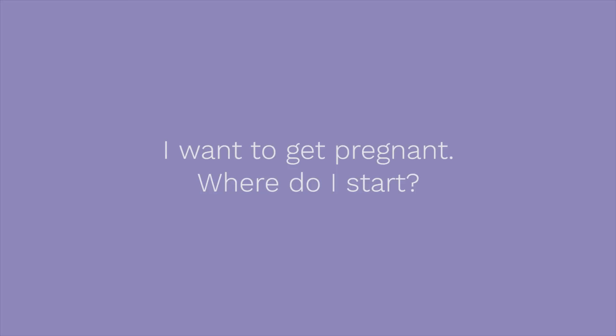Hi, I'm Dr. Stephanie Daniel and today we're talking about ovulation and how to get your timing right for pregnancy. There are a few things you need to think about when you're trying to get pregnant. Most importantly is knowing when you are ovulating.